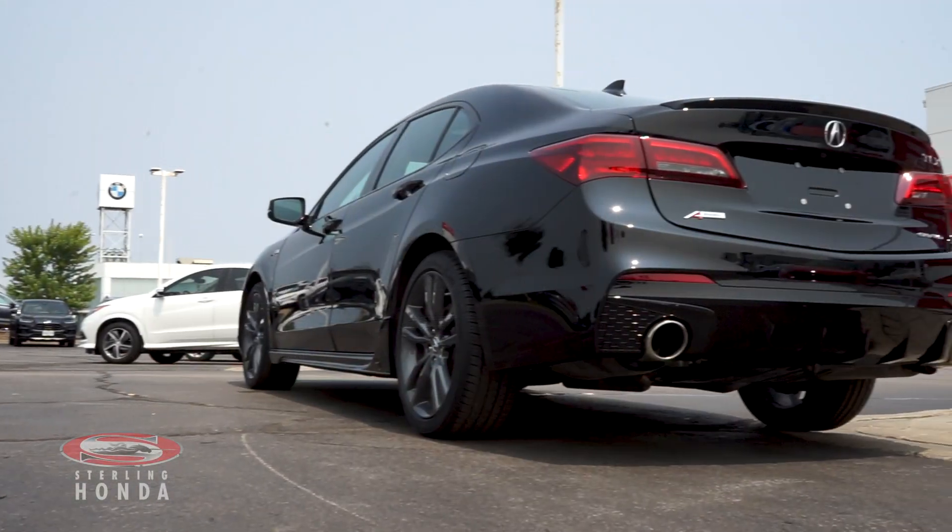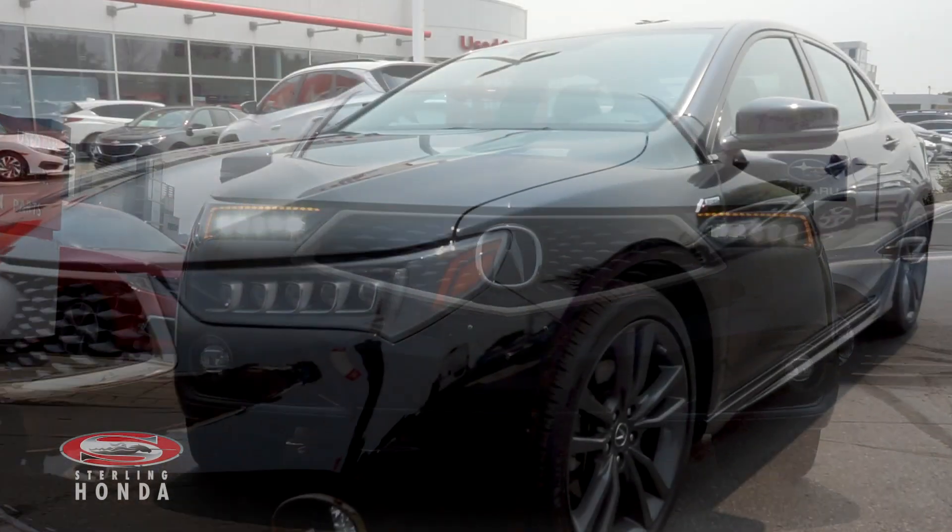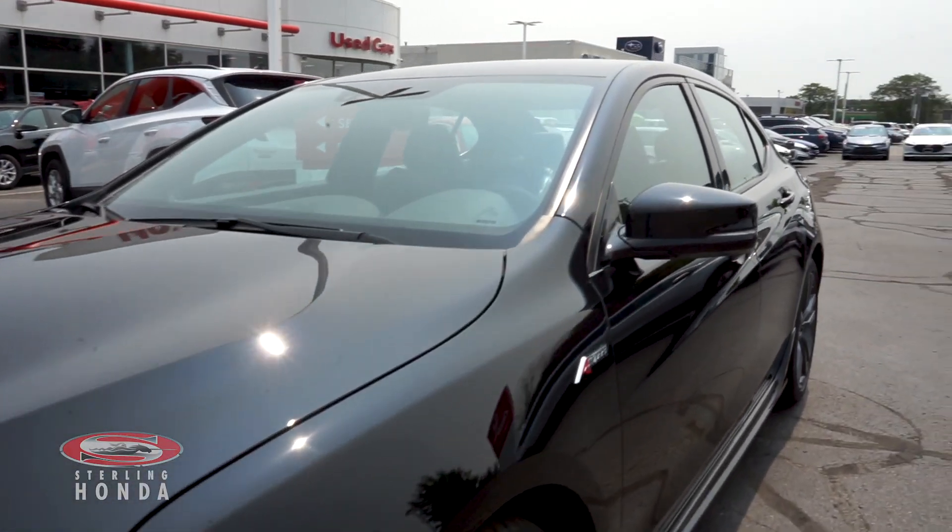Adrian here from Sterling Honda, and in today's video I'll be showing you our 2019 Acura TLX Tech A-Spec. This charming Acura has had only one previous owner.